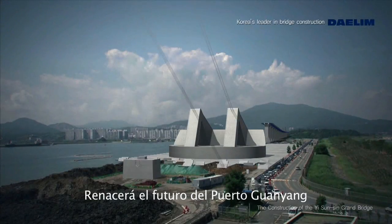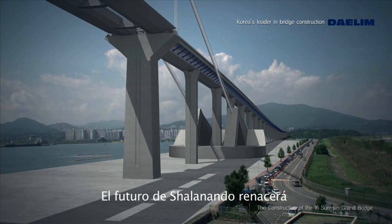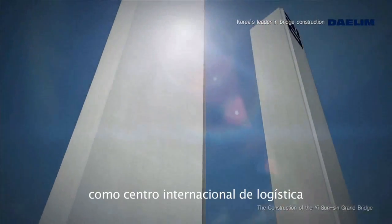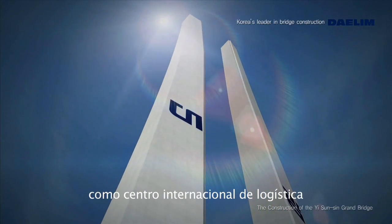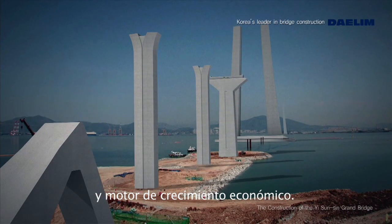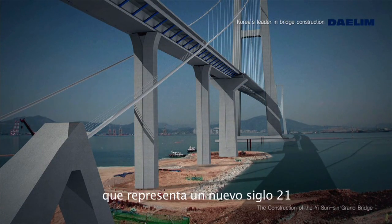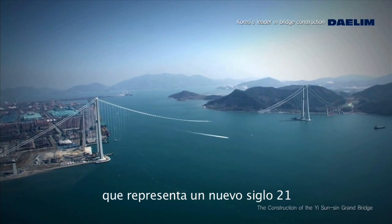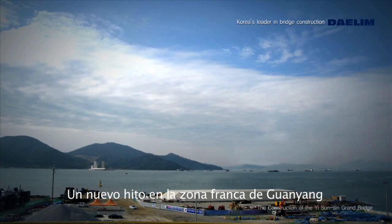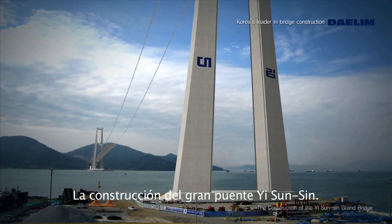The future of Kwongyang Harbor will be reborn. The future of Chalanamdo will be reborn. As the hub of international logistics and maritime tourism, as the powerful driver of Chalanamdo's economic growth, a new history of construction representing 21st century Korea will be written. The new landmark of Kwongyang Free Economic Zone: the construction of the Yisun-Shin Grand Bridge.